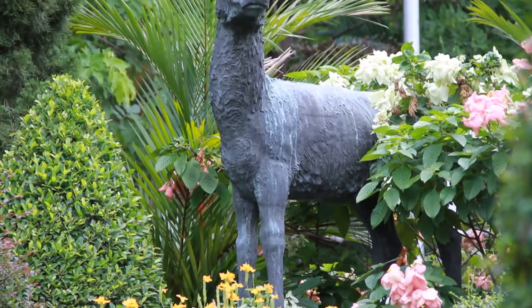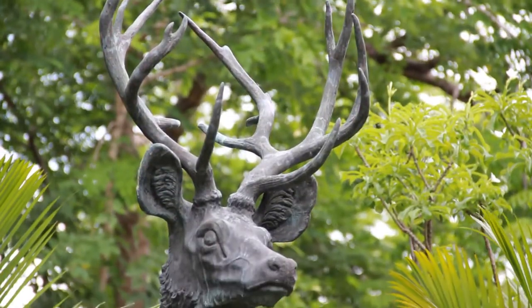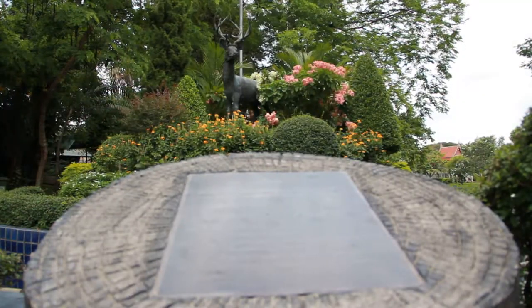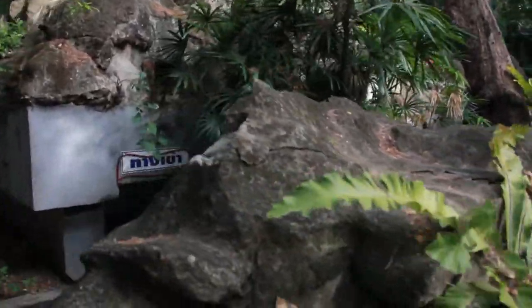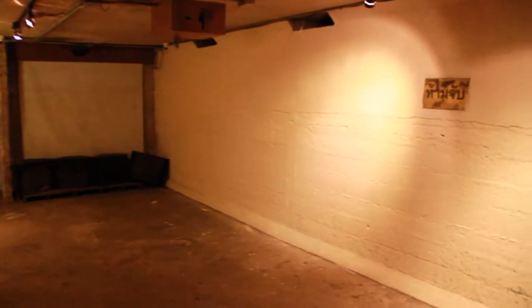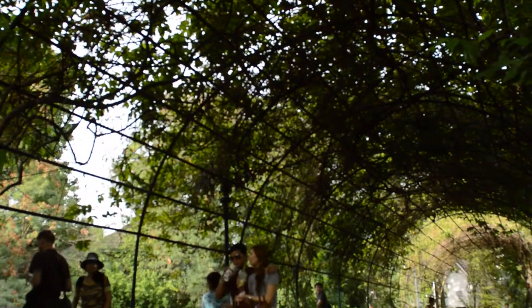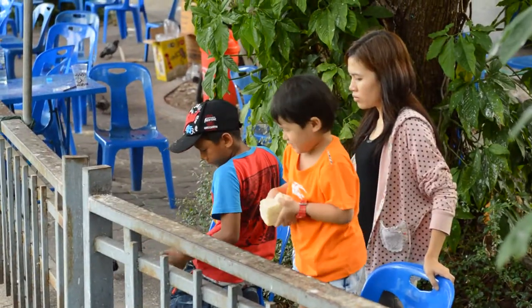Another landmark of Dusit Zoo is the Schomburgk's deer statue. Due to its beautiful antlers, the species has been extinct. So the Zoological Park Organization of Thailand uses its logo warning people to preserve nature and wildlife. The air raid shelter has been built in World War II. It is the public shelter in the most perfect condition. People can visit inside and it is an unseen treasure in Thailand too. This bridge is a symbol of Khao Din. At the bridge, you can find various kinds of fishes as well as water monitors living in nature.